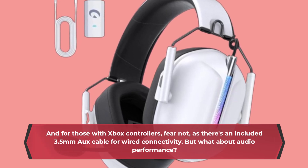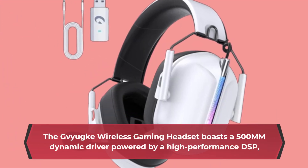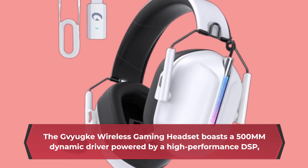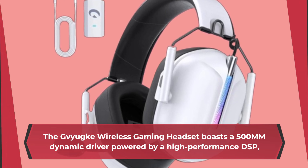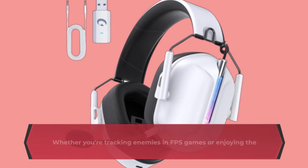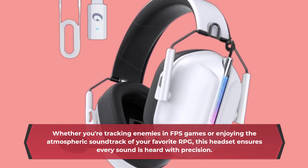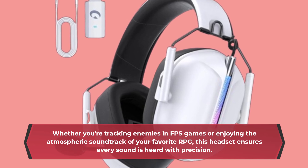But what about audio performance? The Gaiyaki Wireless Gaming Headset boasts a 50mm dynamic driver powered by a high-performance DSP, delivering crystal-clear sound with enhanced bass and immersive spatial awareness. Whether you're tracking enemies in FPS games or enjoying the atmospheric soundtrack of your favorite RPG, this headset ensures every sound is heard with precision.